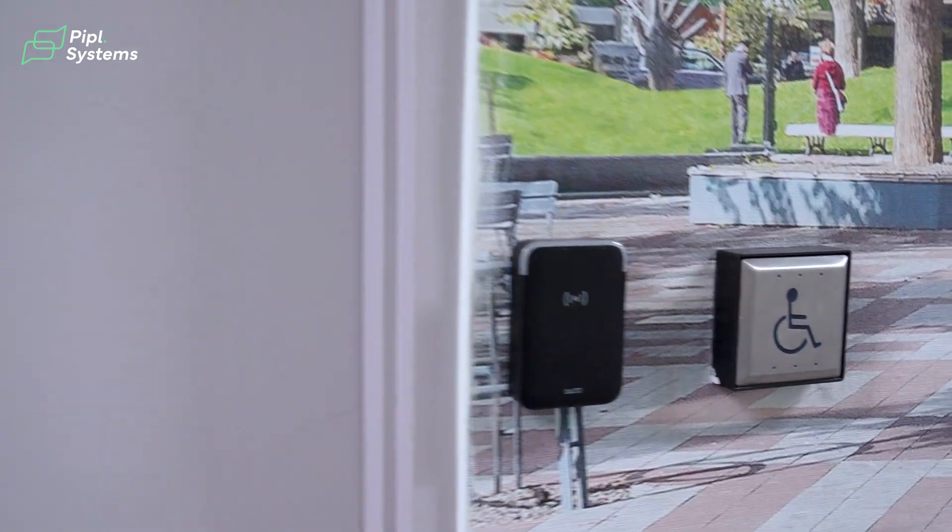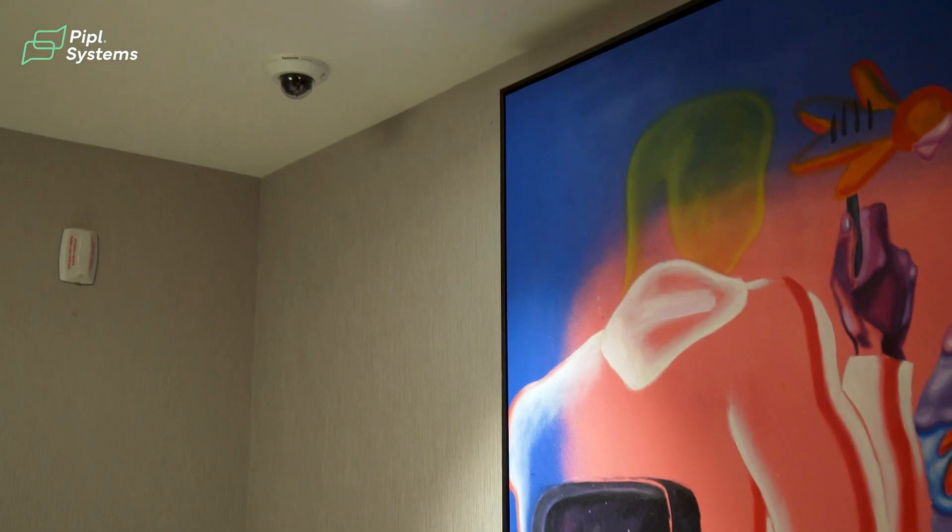This is the entrance of the bicycle room. We have a SALTO card reader here and there are cameras inside to make sure that no damage is caused to bicycles. This particular door will also have a request-to-exit motion detector that will alarm and notify the concierge if somebody breaches the door without a credential.